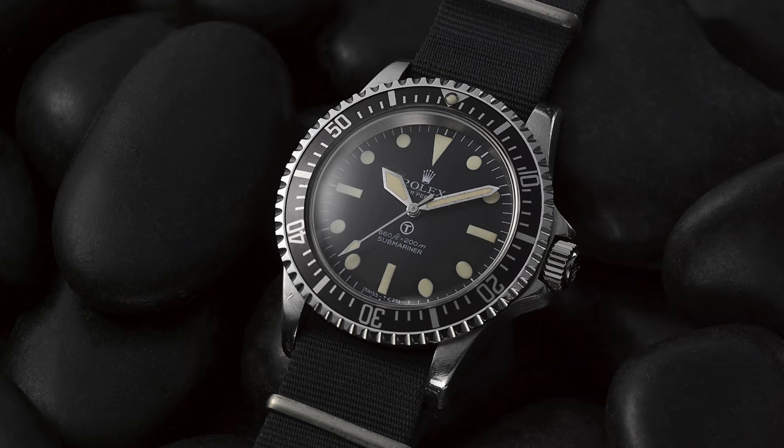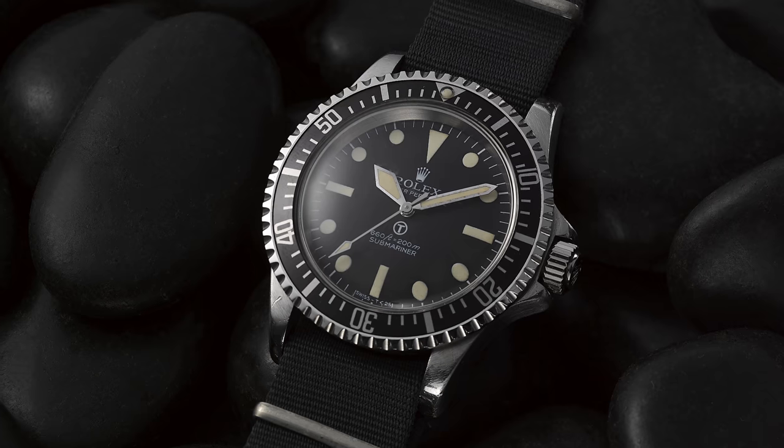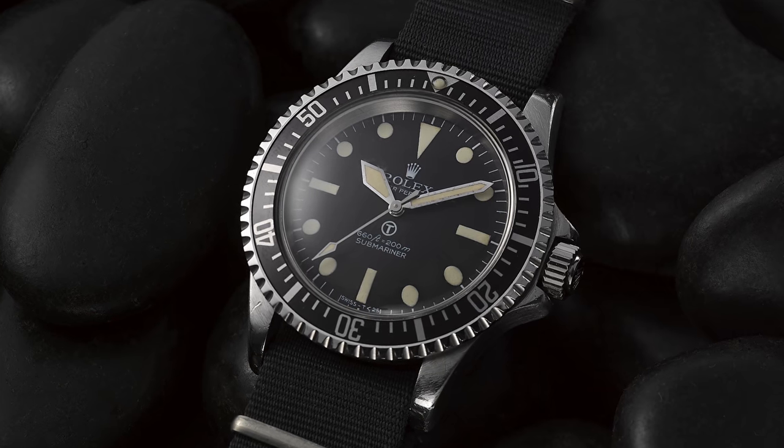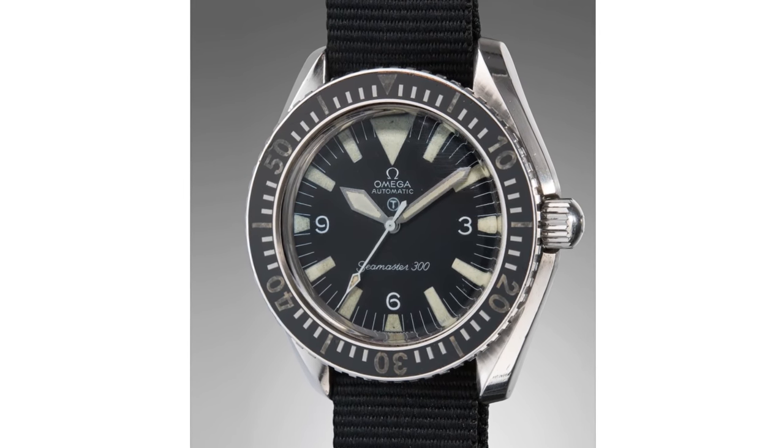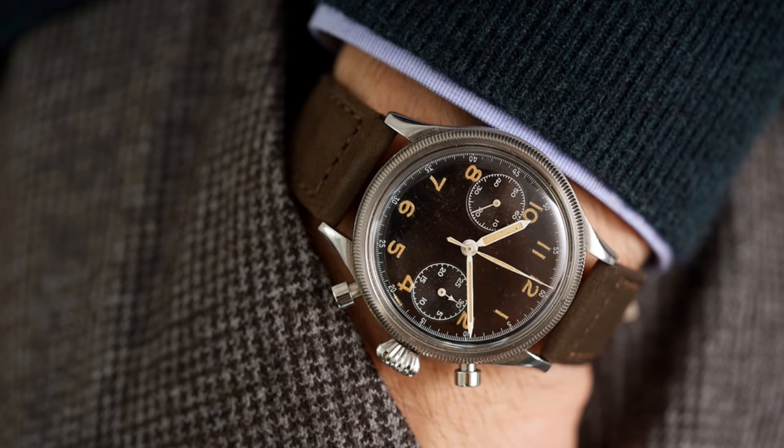Whatever the reason may be, the fame of military watches has only grown — from the Rolex Milsubs now worth well over £100,000, to Omega Military Seamaster 300s following very closely, and Breguet Type 20s remaining very popular choices at auction.